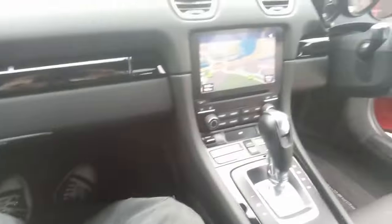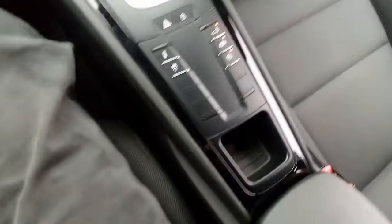On the way home, and this looks absolutely stunning. Look at this.